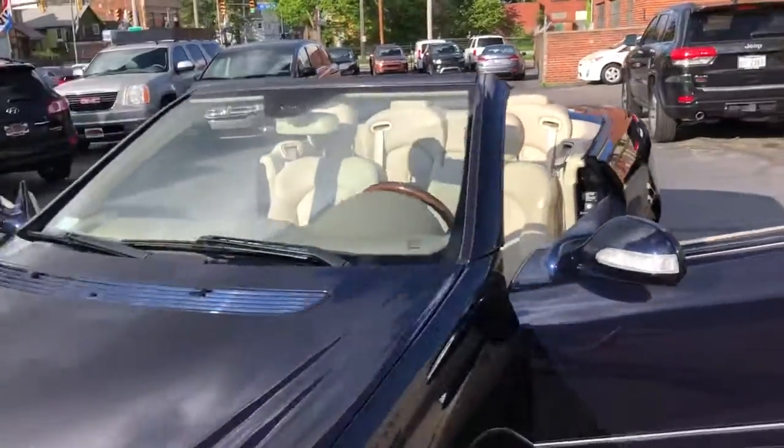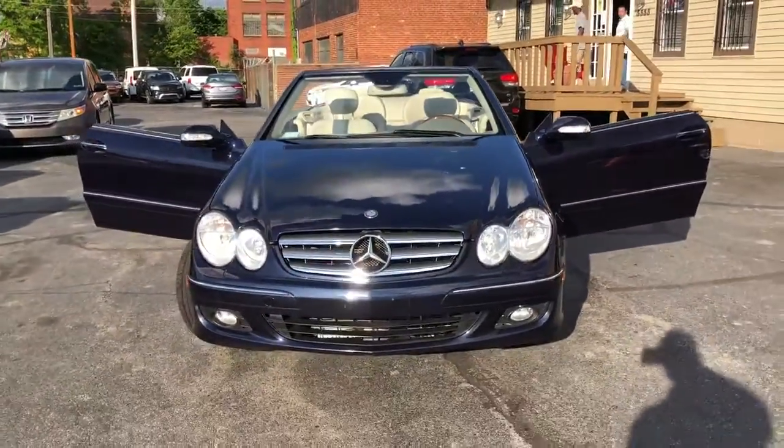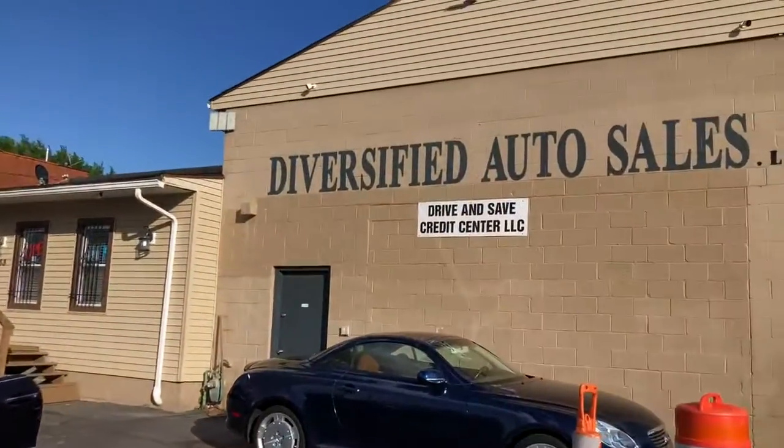Beautiful — plenty of summertime to enjoy her. Guaranteed credit approval, free Carfax, and a service contract. That's dascleveland.com.